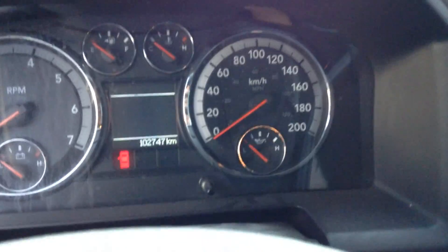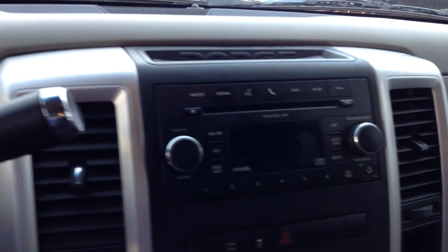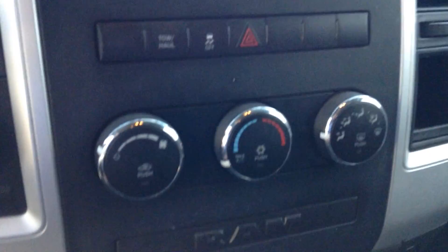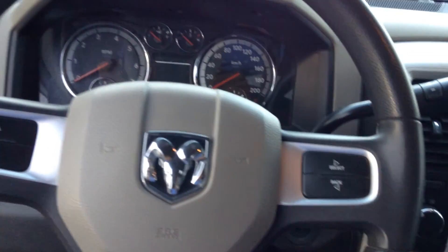That's what the dash looks like. 102,000 kilometers on it, so nice and low mileage for a 2011. Taking you over to the center here — you get FM, AM, satellite radio, plus a CD and an auxiliary plug-in. There's your climate controls down there. Two-wheel drive, four-wheel drive. And that's what the steering wheel looks like.